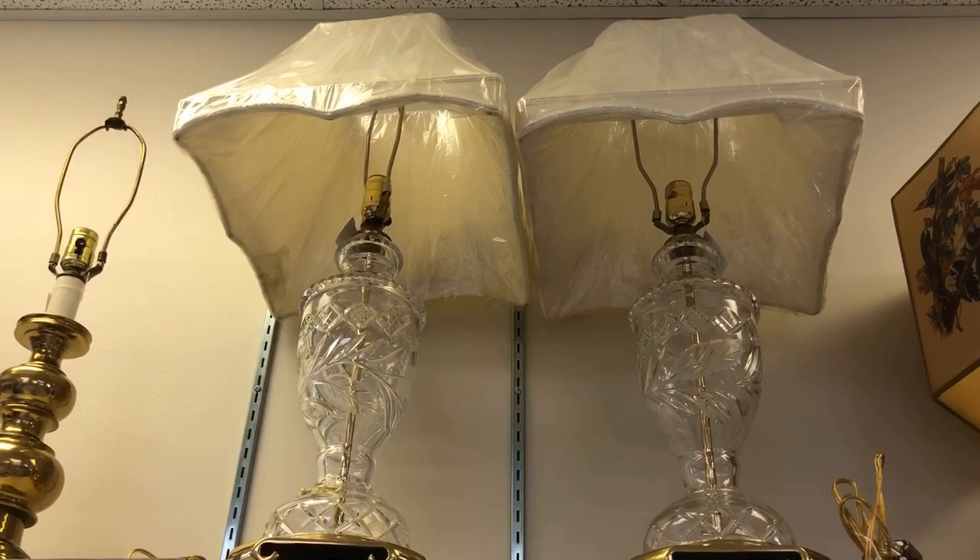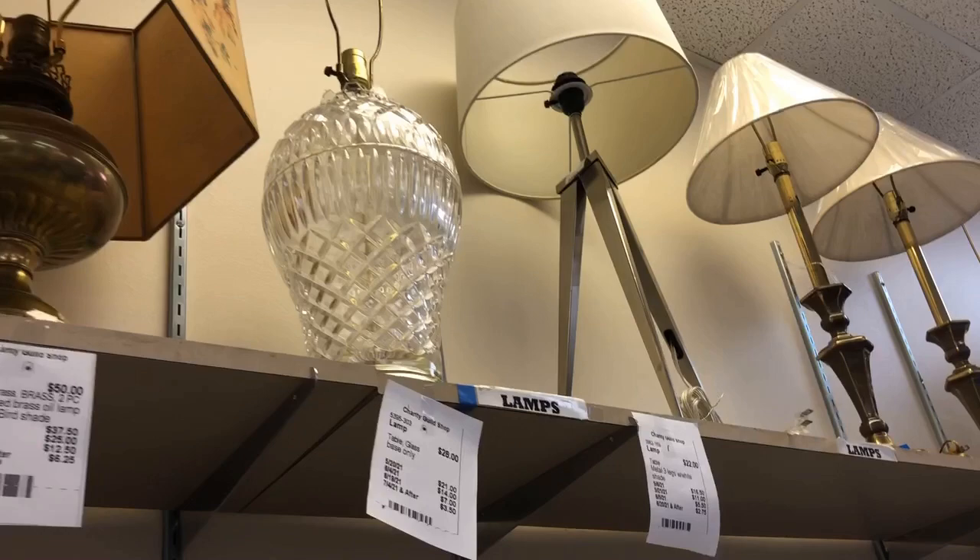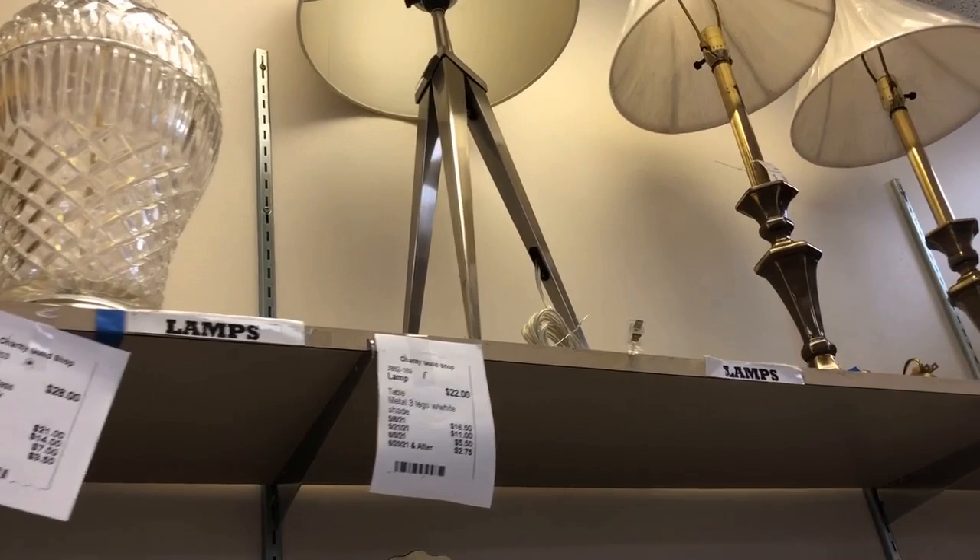Those would look great on my bedside tables. Bleikristall — that means it's crystal from Germany. The square shades are so fun. You see different eras represented here as well, and there's one that's more of an architectural look — very masculine. I like that.